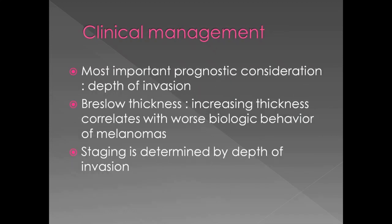Now that we have applied the art of deduction, we move on to clinical management. The most important prognostic consideration for malignant melanoma is the depth of invasion, described by Breslow thickness. Increased thickness correlates with worse biologic behavior — the thicker the melanoma, the more difficult to treat. If very superficial, it can be cured by simple surgical excision. Staging is determined by the depth of invasion.